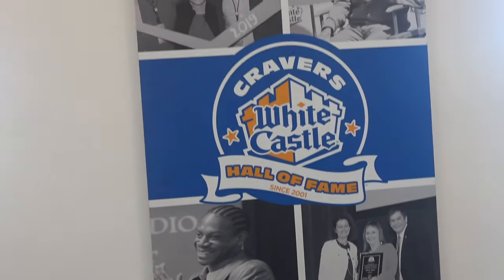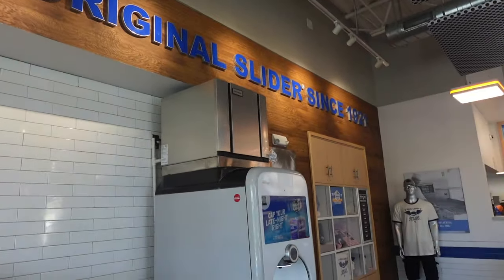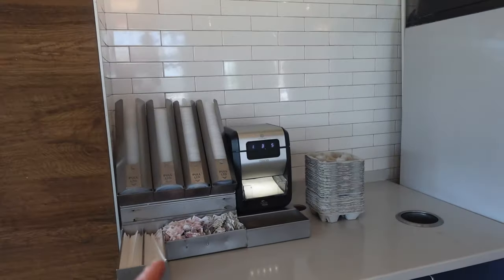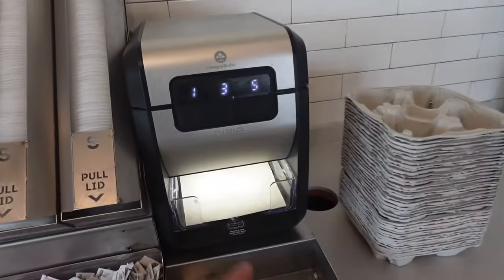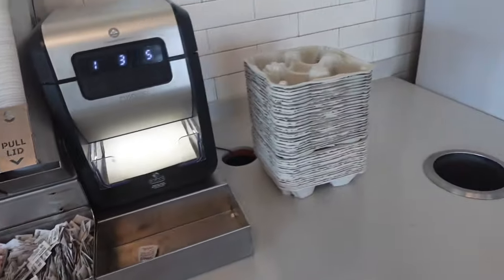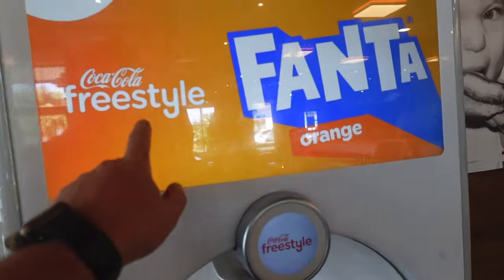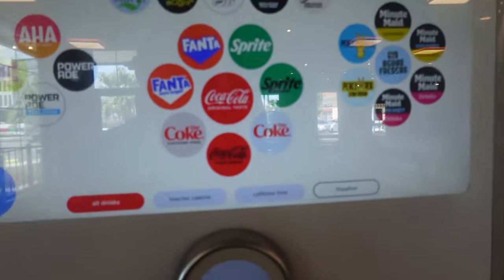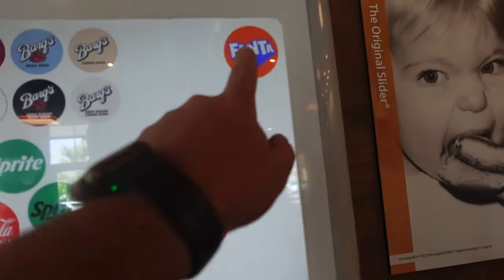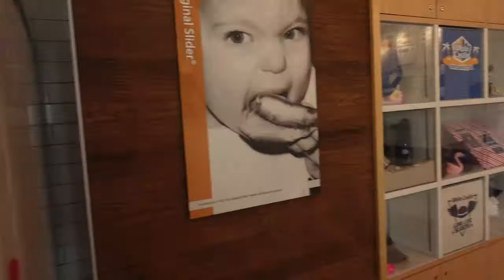There's a Cravers Hall of Fame since 2001. Oh, there's Stan Lee right there — that's pretty cool. The original slider since 1921. One of my favorite things here at White Castle is the napkin dispenser — it just dispenses right out. There are little drink carriers and a Freestyle machine over here. Sometimes they have exclusive flavors — let's see if there's one today. No, it's just advertising Fanta.